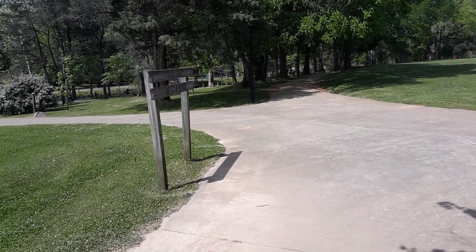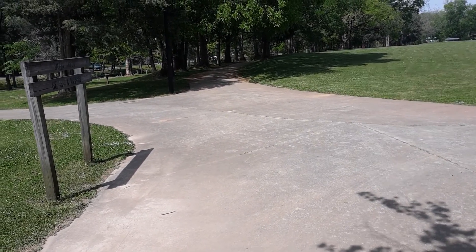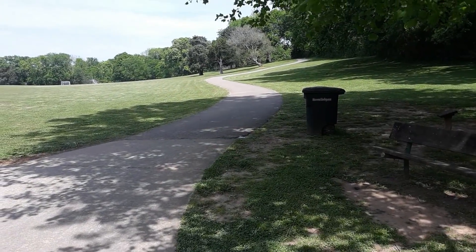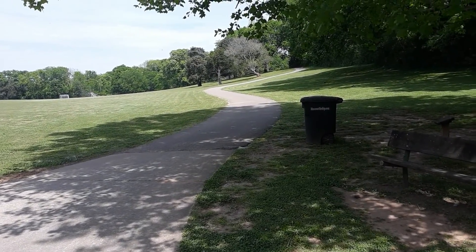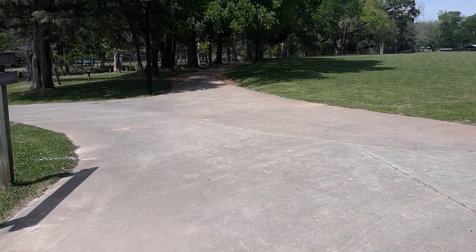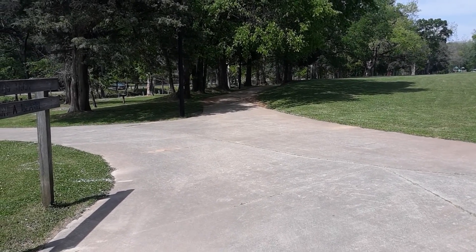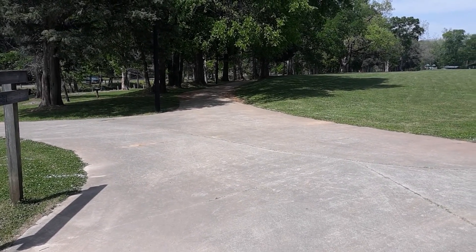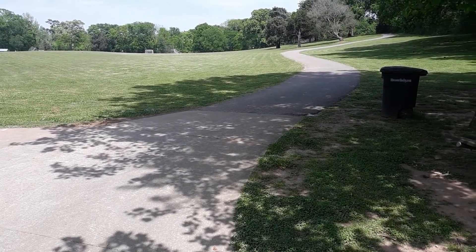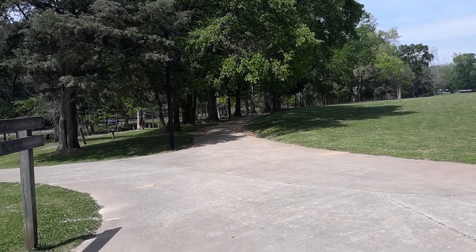We've got a little bit of an option here. If you want to do a real short loop, you could just keep going straight ahead. But I'm looking at my app and the official trail does go up this little hill and loop back around. I know that there are carvings on these trees through here because I saw them when I was going through on the other side. So let's go up this way and then we'll probably come back through and check out the carvings along that little stretch.